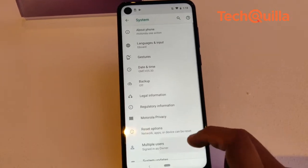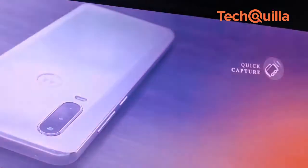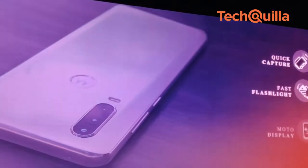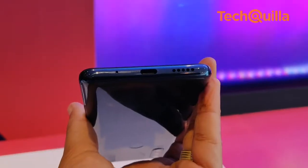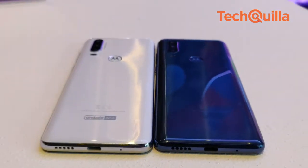Connectivity options include 4G LTE, Wi-Fi 802.11ac, Bluetooth version 5.0, GPS, AGPS, NFC, USB Type-C, and a 3.5mm headphone jack.